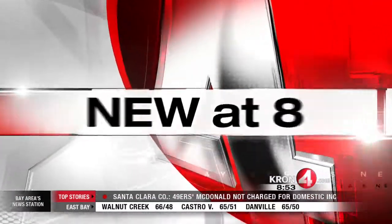New tonight at 8: cyber security experts have discovered a vulnerability in iPhones and iPads which leaves them open to hackers. It's called a mask attack. Tech reporter Gabe Slate shows you how to protect your iDevice.